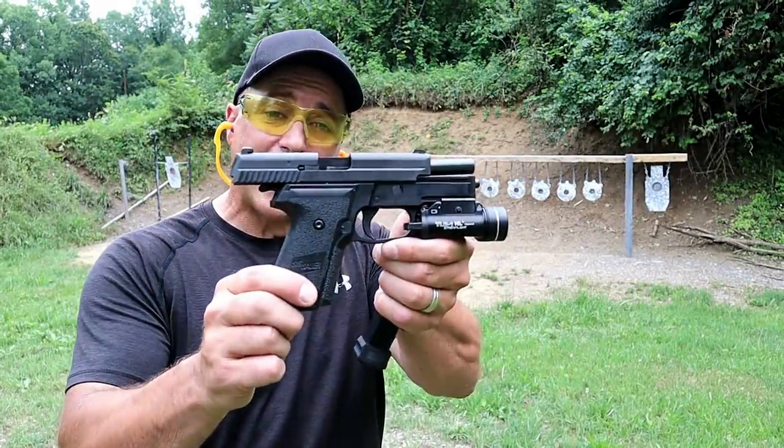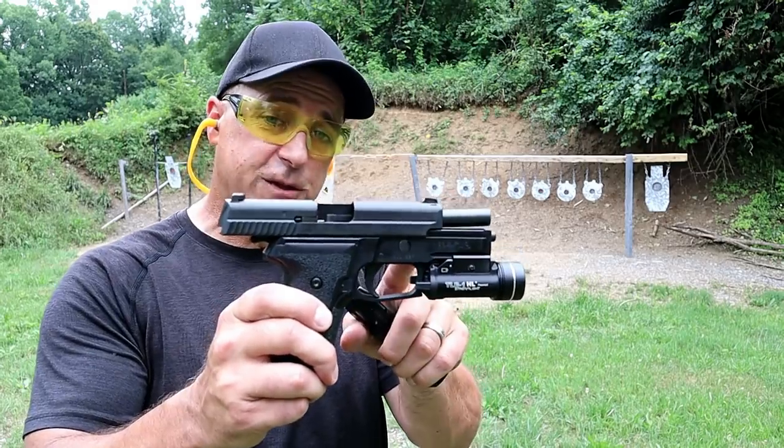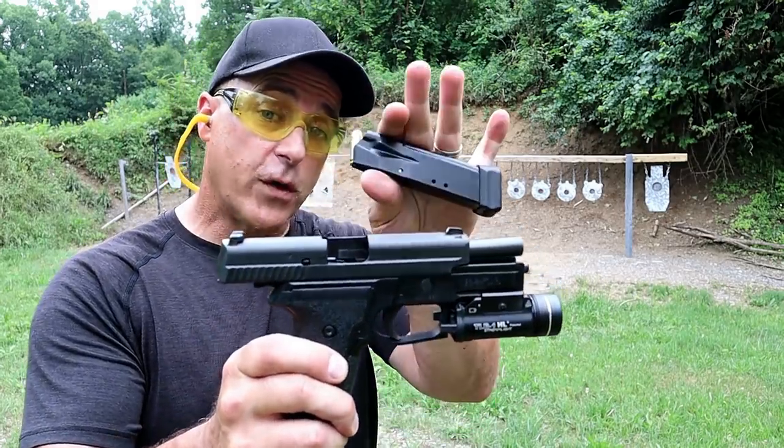Here we have a Sig P229 in .40 Smith & Wesson. This was created after the P226 in the early 90s and made specifically for .40 Smith & Wesson.